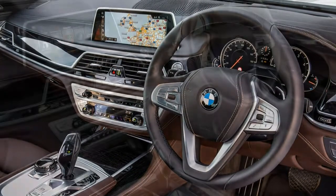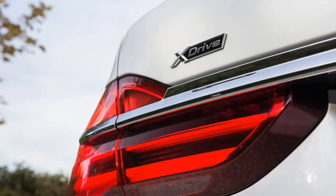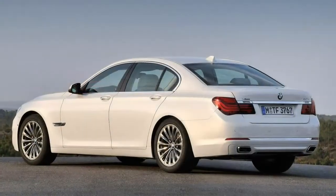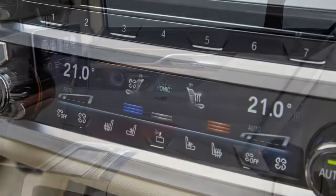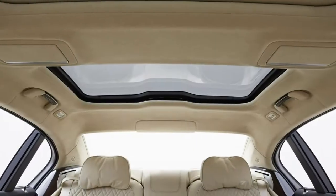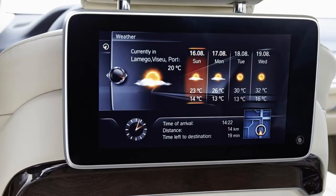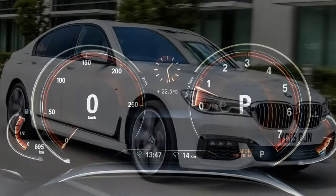Should that not satisfy your need for speed, there's one more option: the twin-turbo 6.6-litre V12 fitted to the long wheelbase, four-wheel-drive M760 Li xDrive. It's not a full-blown M7, but it's been significantly reworked by BMW's M performance sub-brand. With 610 hp and 800 Nm of torque from just 1,550 rpm, the 0-62 mph blast takes just 3.7 seconds — making it the fastest accelerating BMW to date. The top speed remains 155 mph, but specifying the optional M Drivers Package raises that to 189 mph.